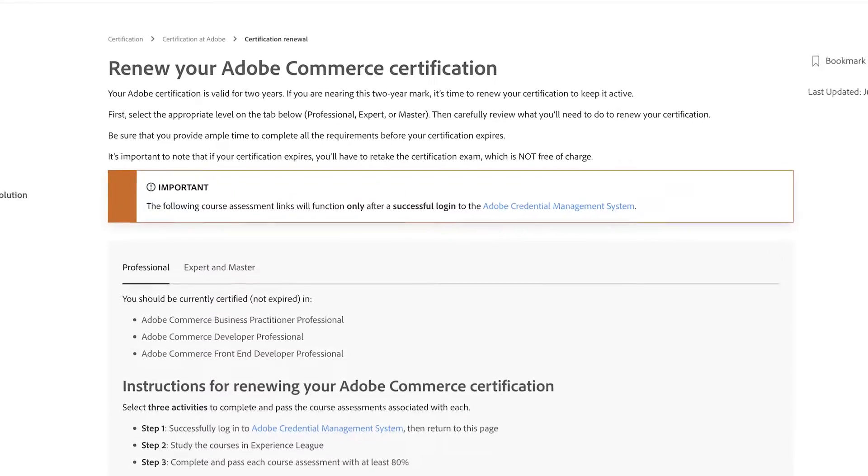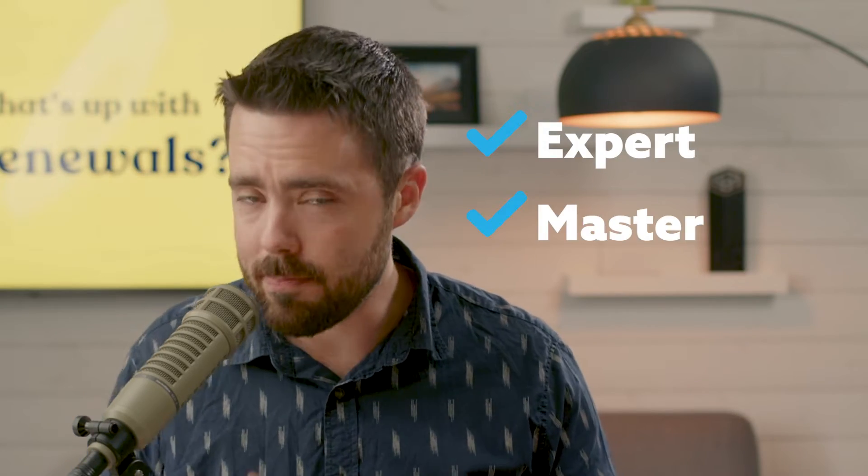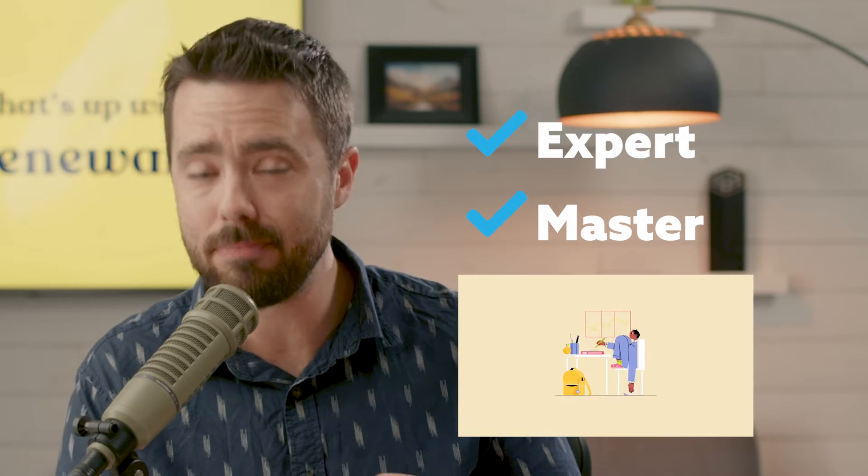Hey friends, I have some super good news for you in the form of an Adobe Commerce certification update. Last year, Adobe released a program to renew the expert and master certifications, and I put out a video on how to do this. It's pretty easy.